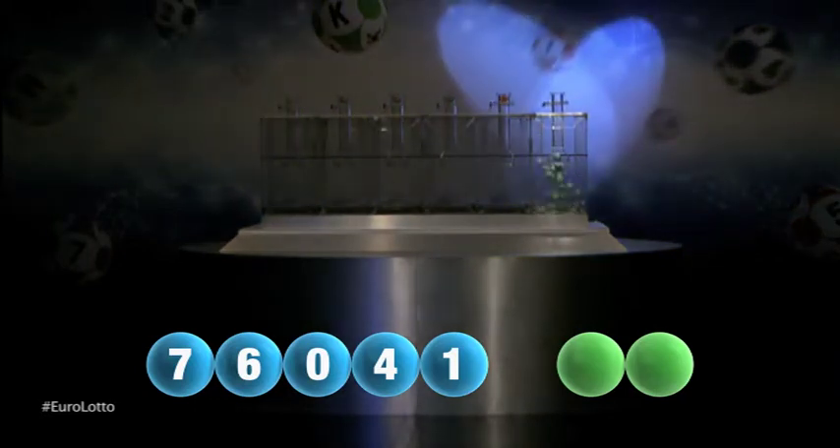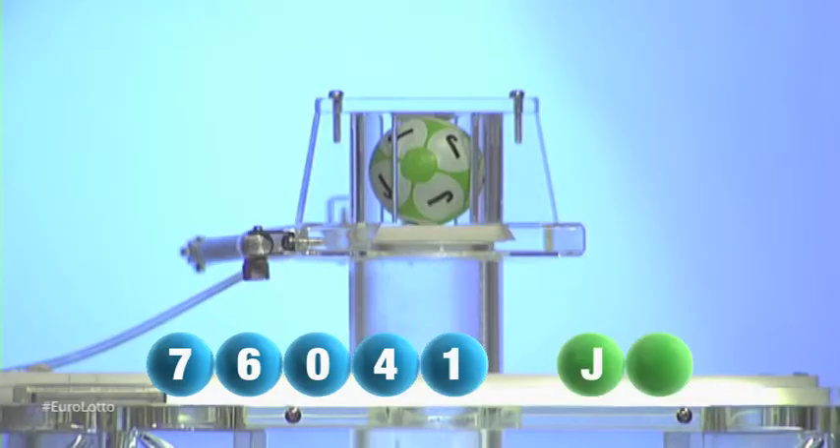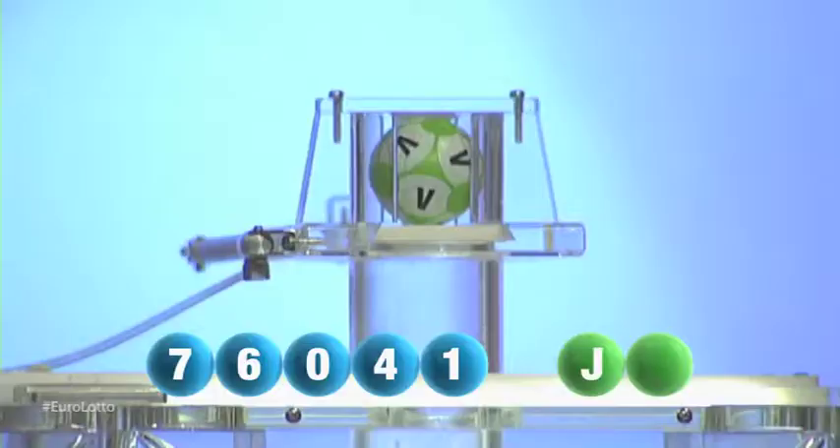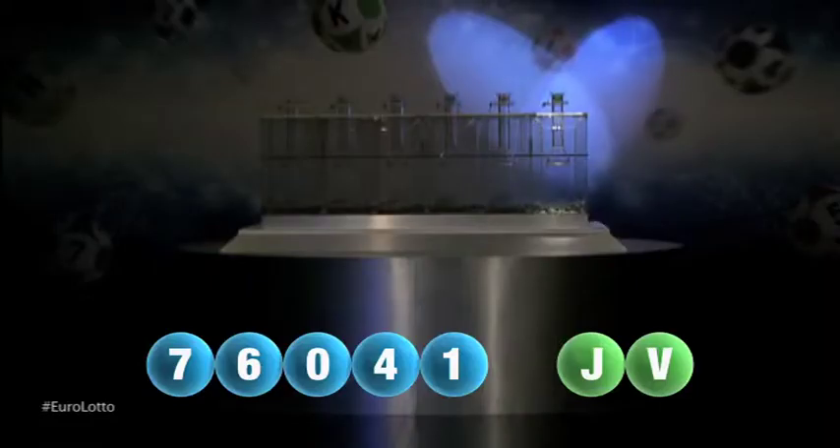And now for those two letters. First up tonight is J — that is the letter J. And now for our final letter that will complete tonight's draw. And that final letter is a V. V is the last letter for today.